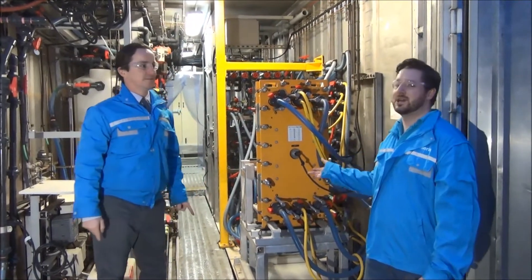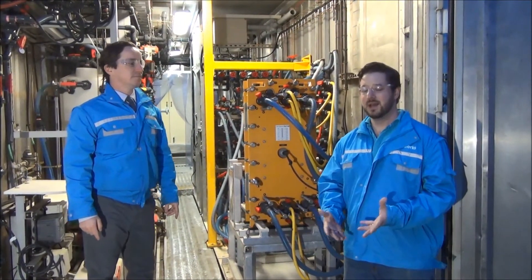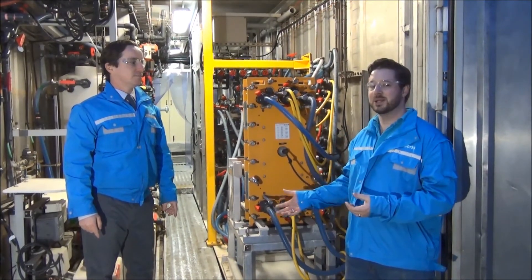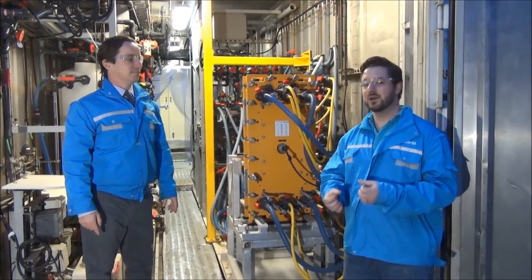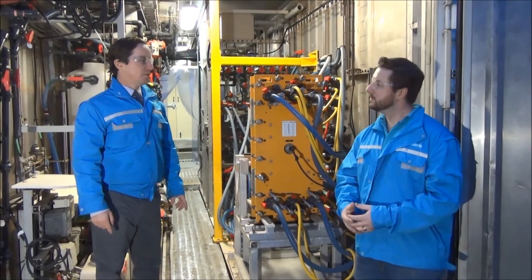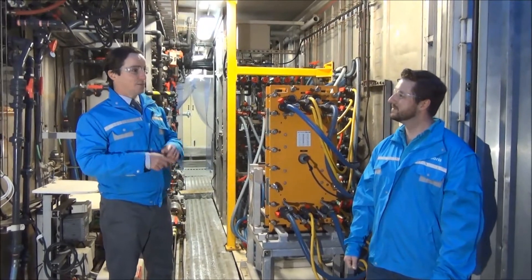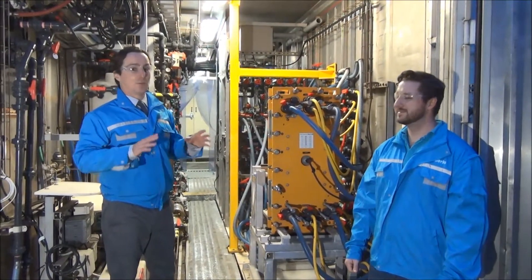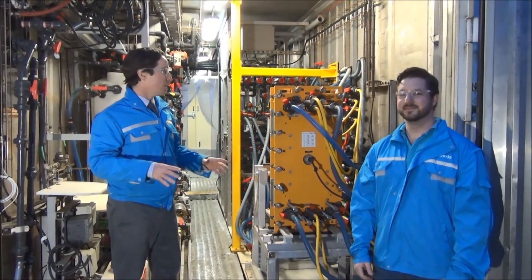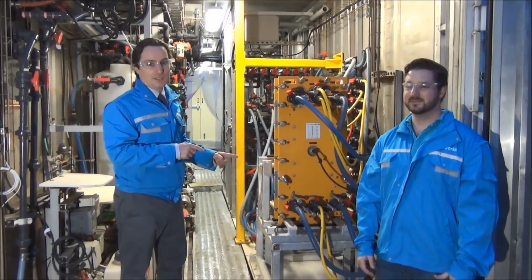This is an electrodialysis reversal (EDR) stack — a collection of ion exchange membranes. In this case, it uses Saltworks membranes, which are resistant to oil and don't swell and break like other divinyl benzene type membranes might. For those who've heard of EDR before, it's 50-year-old technology — the second most widely used membrane desalter in the world. What makes this possible is that the membranes can withstand the conditions.